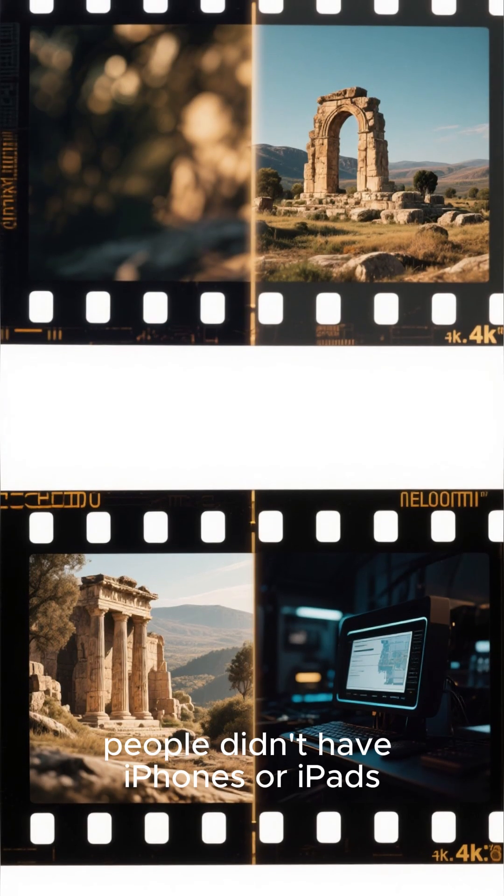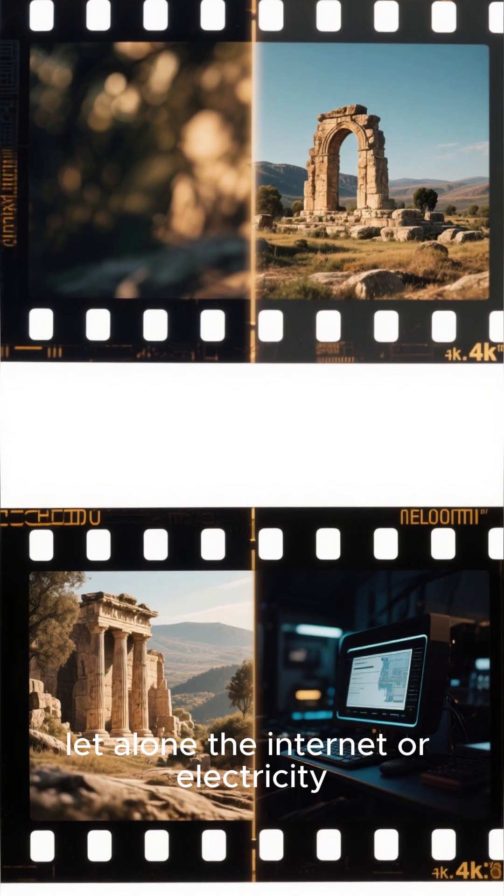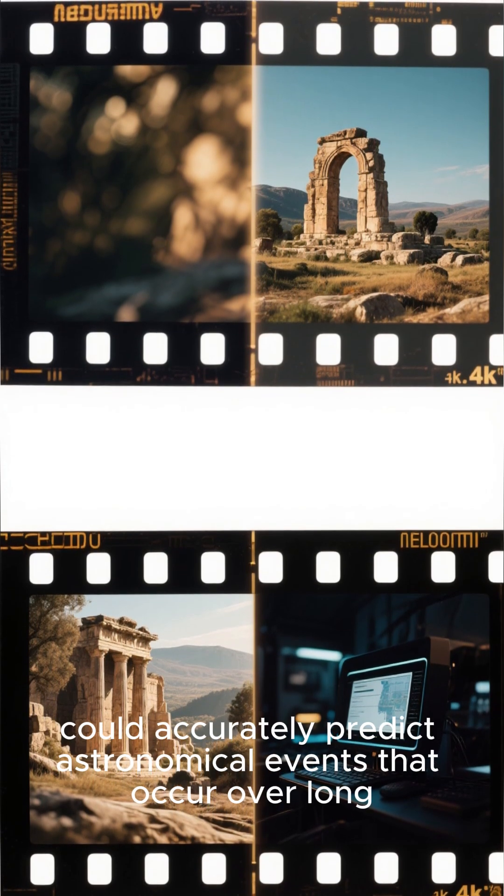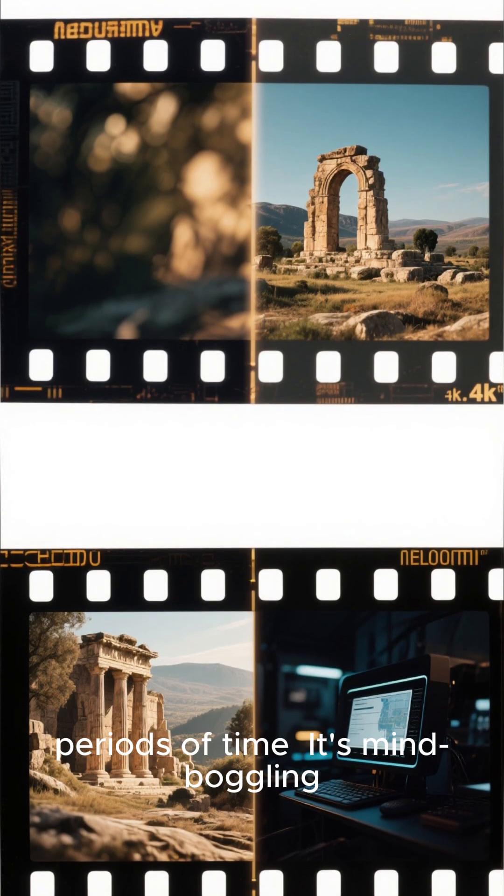Back then, people didn't have iPhones or iPads, let alone the internet or electricity. Yet somehow they managed to invent a device that could accurately predict astronomical events that occur over long periods of time.